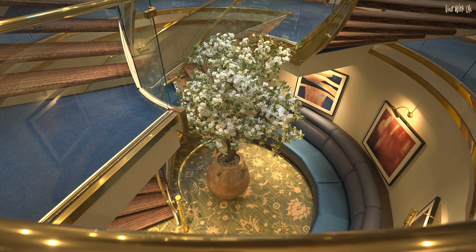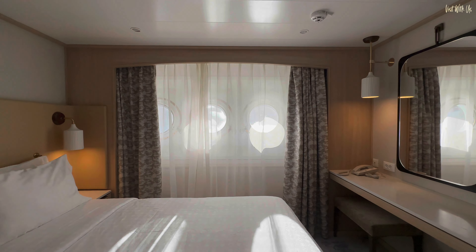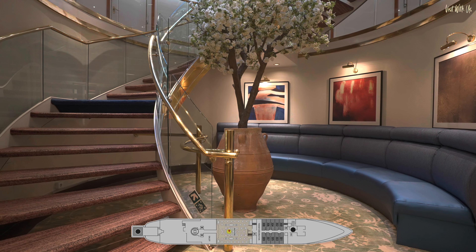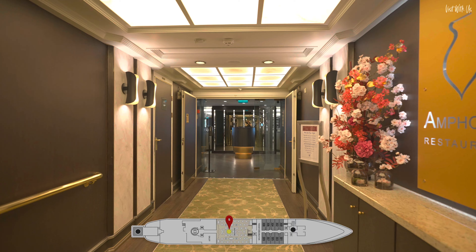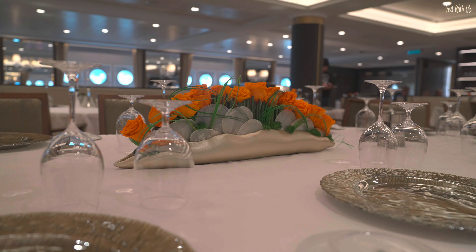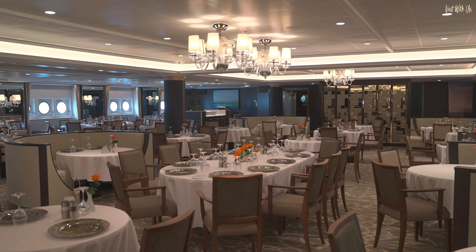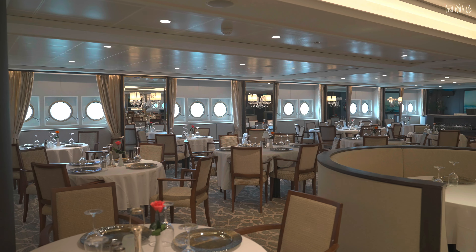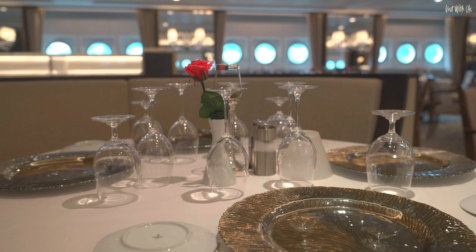We start on Deck 3 where 10 brand new entry-level porthole suites have been added where before there were none. The highlight of Deck 3 is the completely relocated Amphora Restaurant, the main dining venue on the ship, which has been created from scratch to provide an even more luxurious dining experience. Deck 3 also features the marina deck, but for obvious reasons during our Alaska cruise we didn't get to use it, so I can't show it to you, unfortunately.